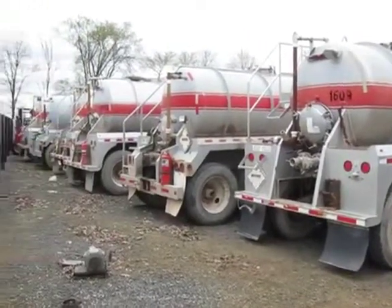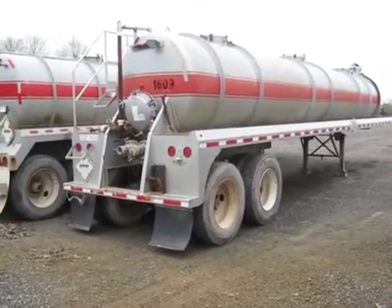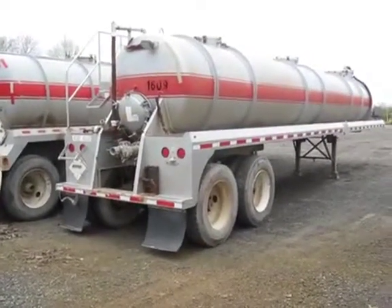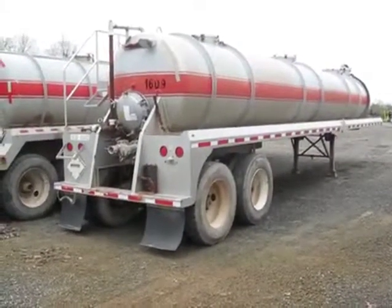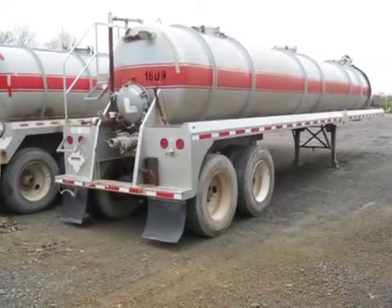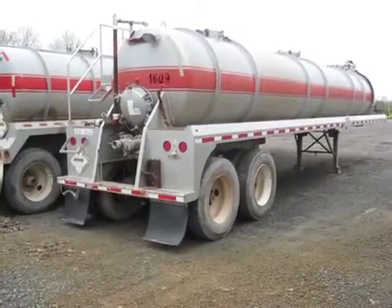If you look down the line up here, we have a lot of these units in stock. They're very clean, fully operational, fresh in from Texas, so there's zero rust on them. These are available for immediate delivery. We have the units in stock, titles in hand, and United States shipping available at your beckoning call.